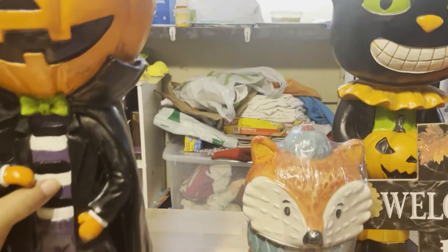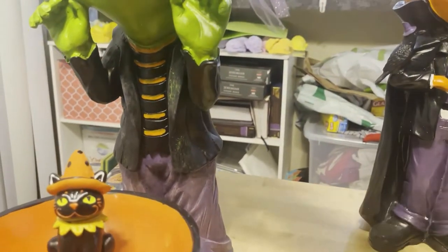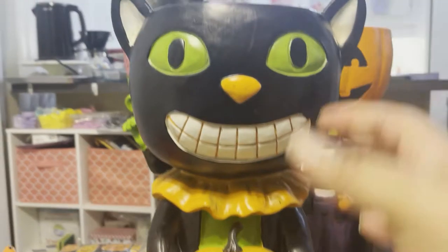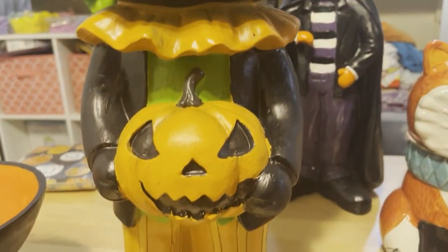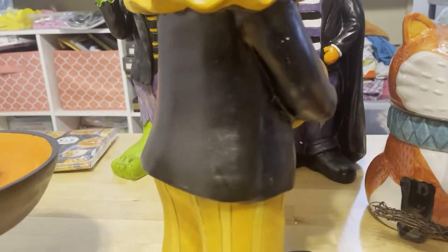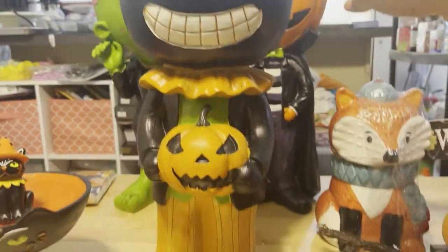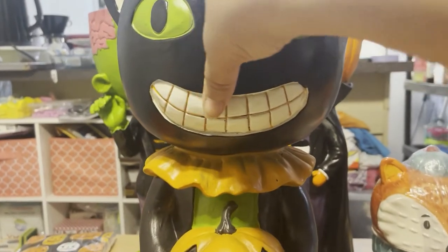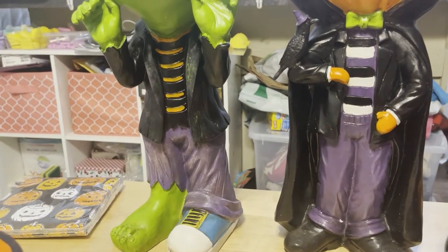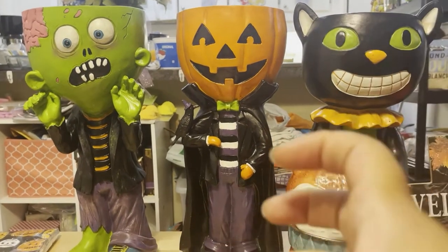And then the next one — the kitty cat is so cute with the little pumpkin and his little pants and his little collar. He is just so cute. Turn him all the way around — his little ears. He's just a really, really cute little Halloween cat with his little jack-o'-lantern. These guys are each $9.99. But I think if you celebrate Halloween and you like to decorate, they are very much worth it because of the quality.